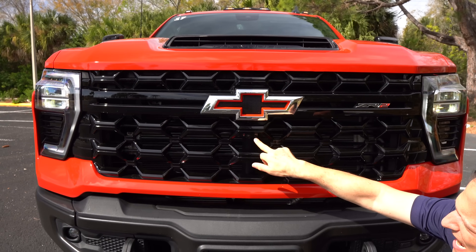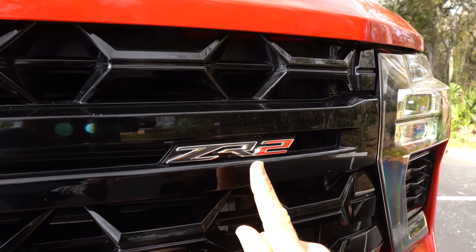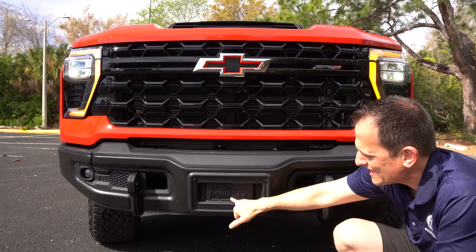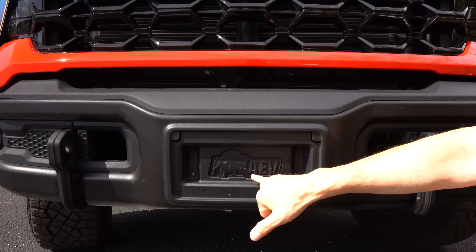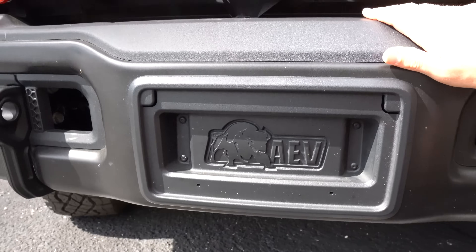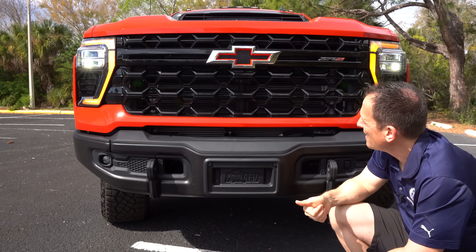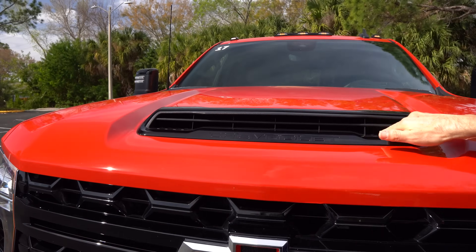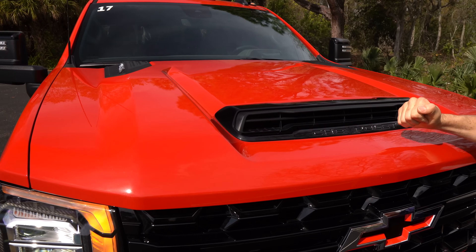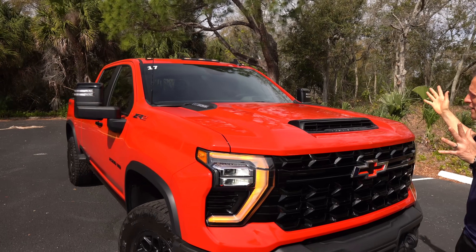We have a forward-facing camera and the required washer for it, and then the ZR2 badge — Chevrolet does some great badges, gloss black. Working our way down, there it is — the Bison AEV, American Expedition Vehicles badge. They work with General Motors to make this Bison Edition and it is one heck of a beast. As we rise up — and you've got to take the elevator up to the roof level — you're going to have a functional hood scoop for that Duramax turbo diesel engine with the Chevrolet name stamped in there. The hood is massive — like aircraft carrier size.